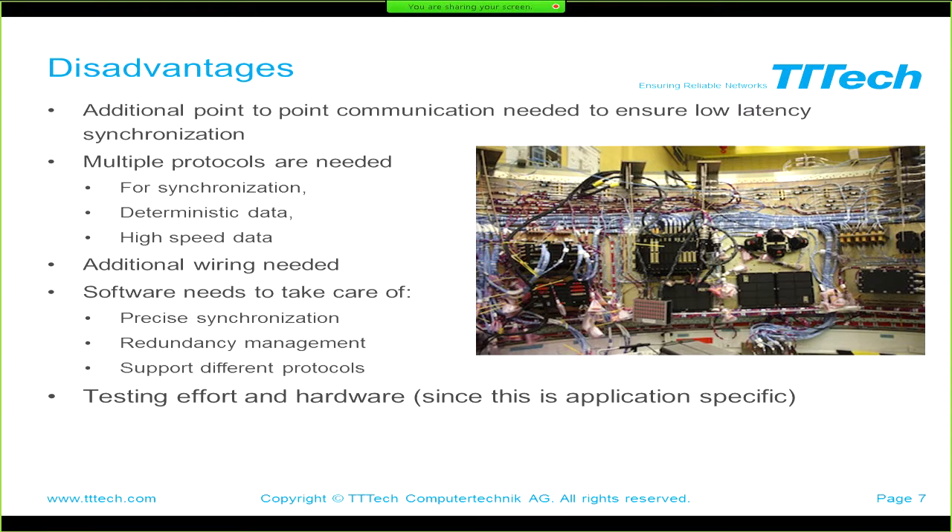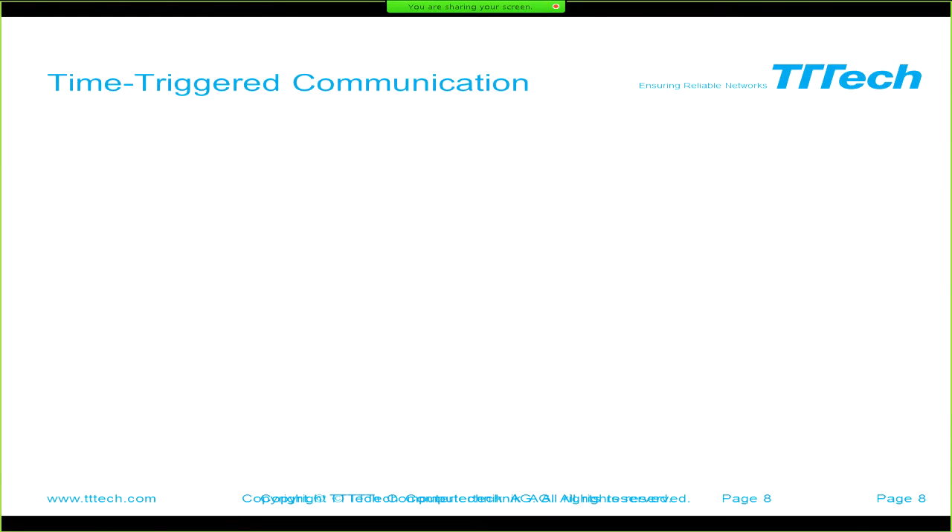What are the disadvantages of such an architecture? We need an additional point-to-point or communication network that ensures low-latency synchronization. We end up with multiple protocols: one for synchronization, one for deterministic data, and typically an additional one for high-speed data. This leads to a lot of different communication networks and a lot of cabling. We need software to handle precise synchronization, redundancy management, and support for different protocols — meaning a lot of testing due to many protocols and much software.